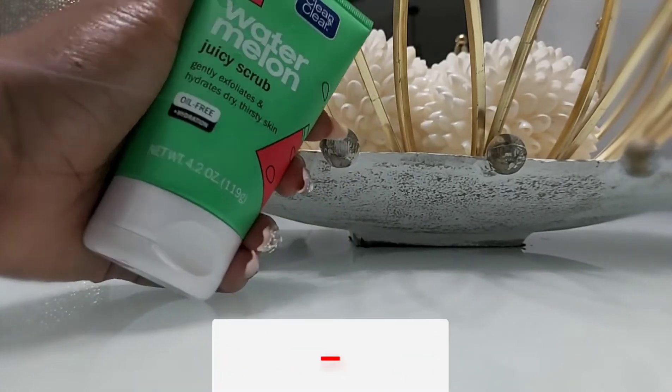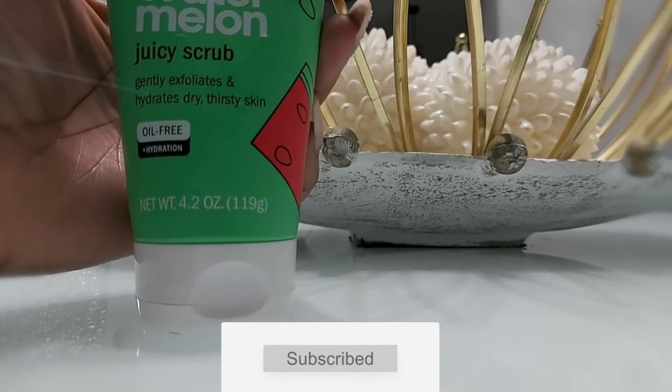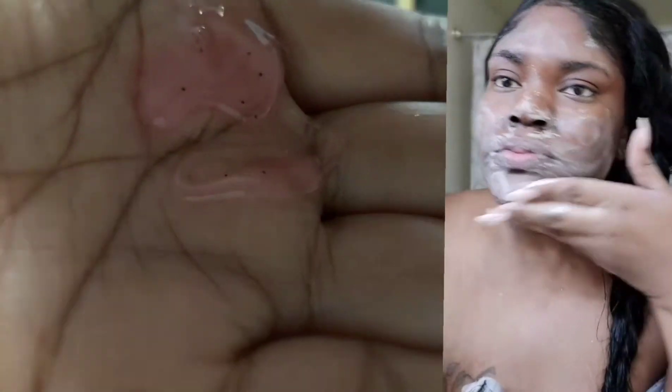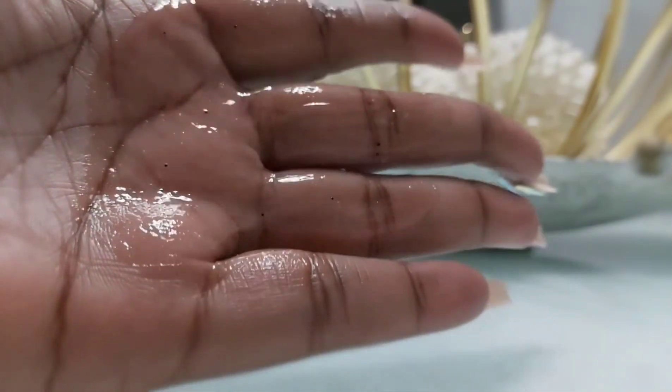Here I have the Watermelon Juicy Scrub by Clean & Clear — it's on sale right now, link is below. It's a facial scrub with very fine beads for exfoliating, gentle enough to use daily. I love the way it smells, the way it foams, and the way it feels. It made my skin very squeaky clean. The texture is very gel-like, which I love — it's relaxing even to look at, and it felt great on the face.